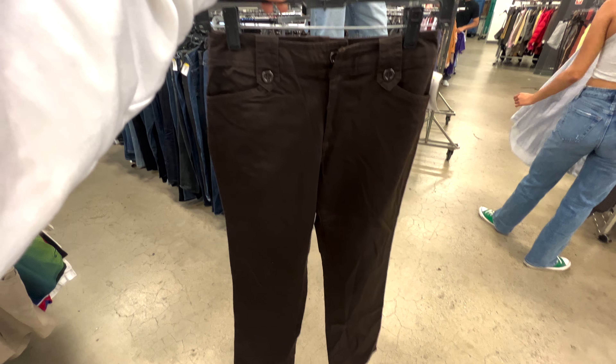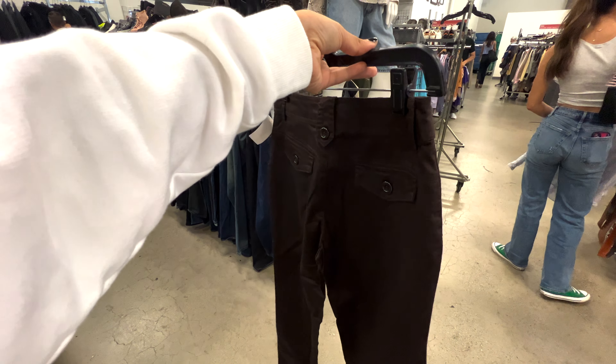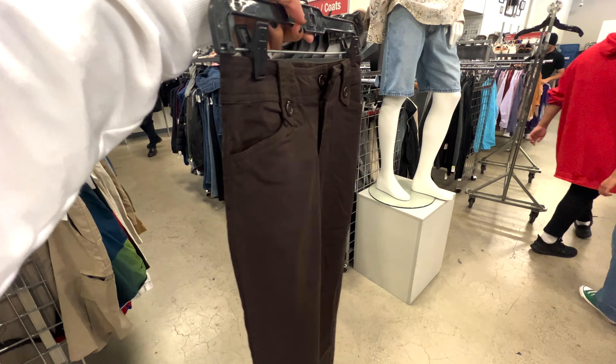Then I found these chocolate brown pants at Goodwill. They were low-waisted and I love anything that has buckles at the top, so I got them.